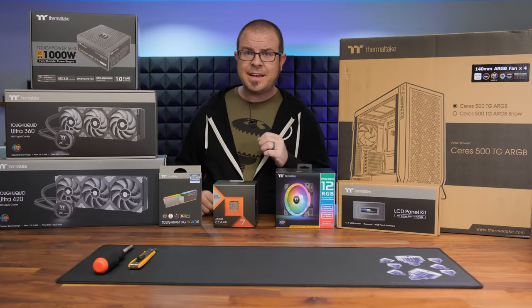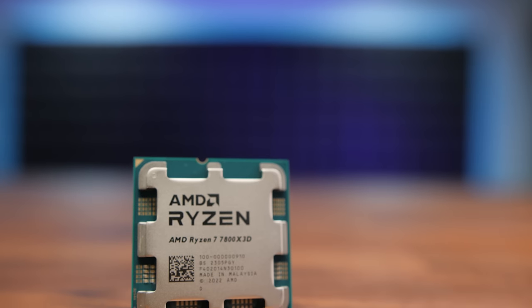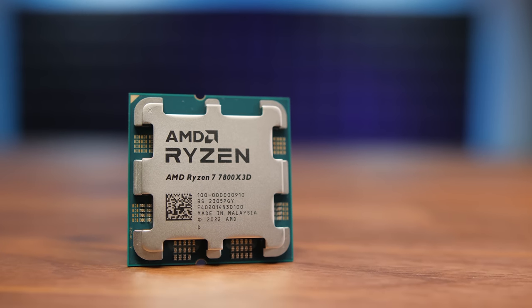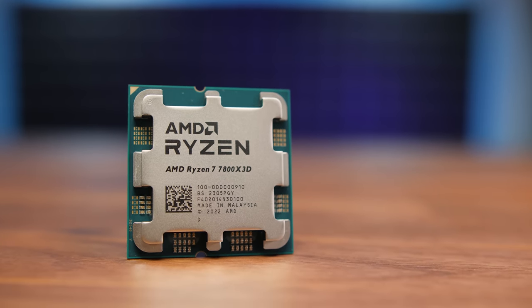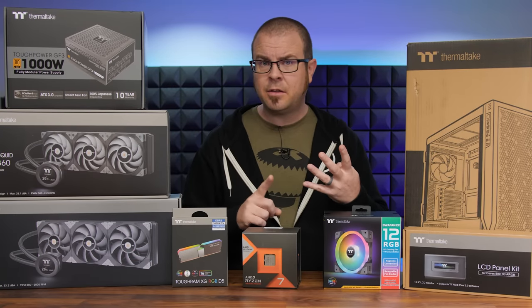Hello everyone and welcome back. Reviews go up today for the AMD Ryzen 7 7800X3D, yet another fastest CPU for gaming, and I'm celebrating today's launch with a slightly different video than usual. I have four main things that are going to be happening in today's video, so let me run down them for you.